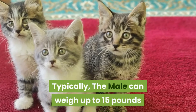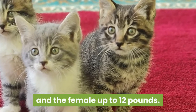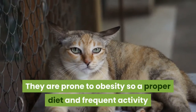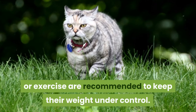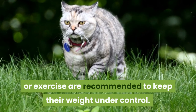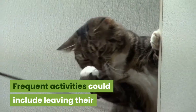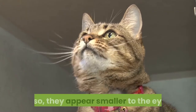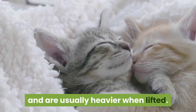Typically the male can weigh up to 15 pounds and the female up to 12 pounds. They are prone to obesity so a proper diet and frequent activity or exercise are recommended to keep their weight under control. Frequent activities could include leaving their favorite toys around for them to play with. Also, they appear smaller to the eyes and are usually heavier when lifted.